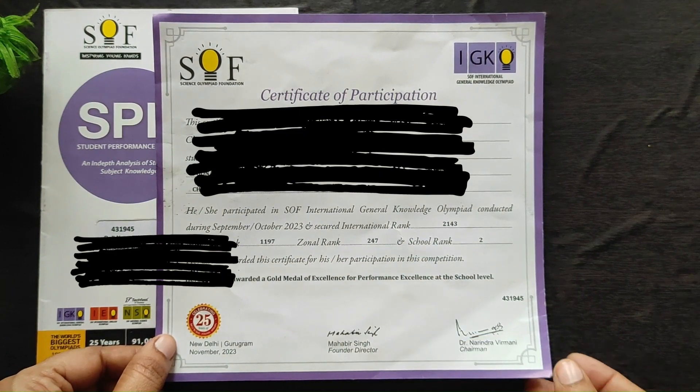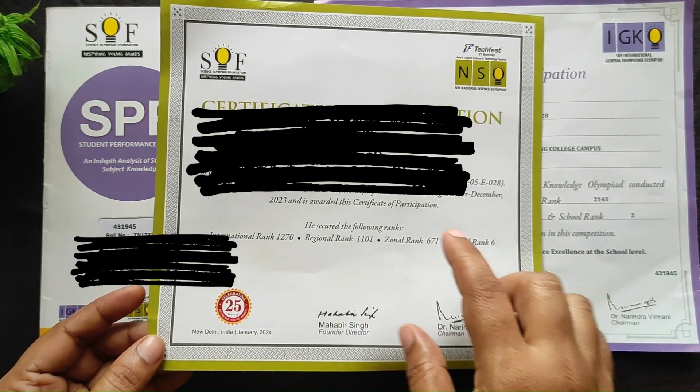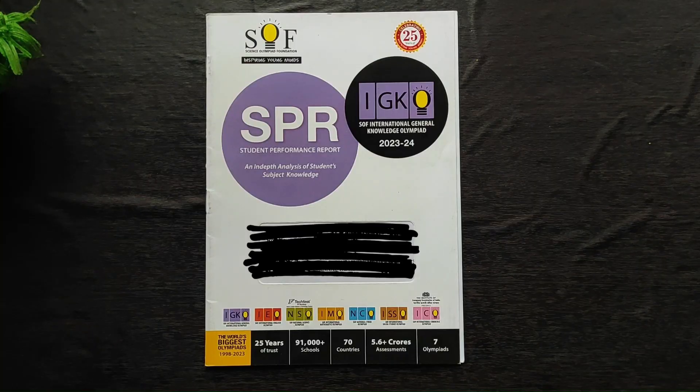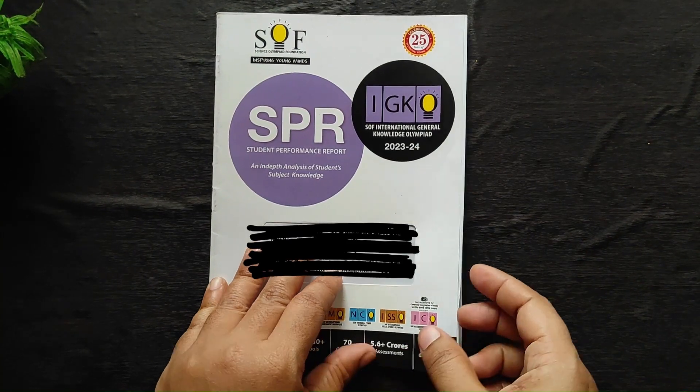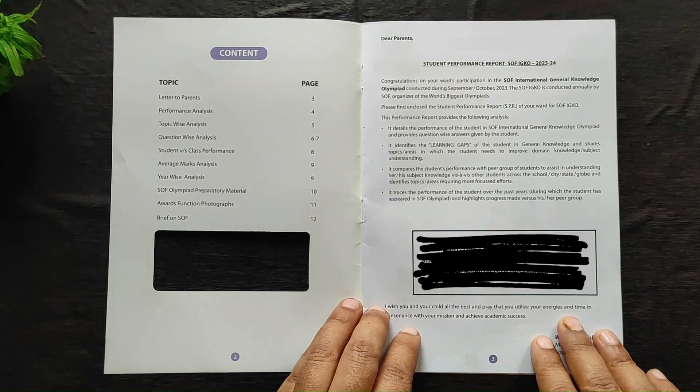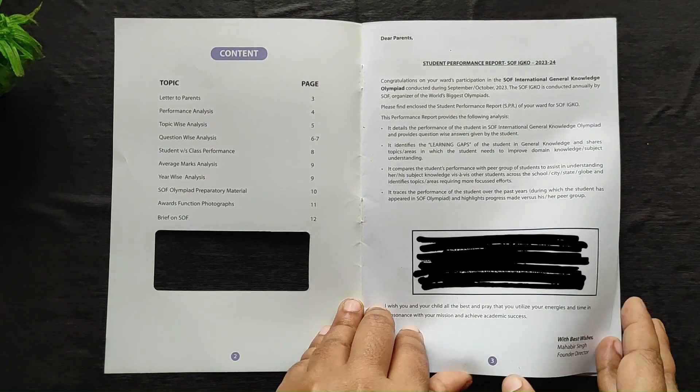For NSO, he received only a participation certificate, which will look like this. Now let's see the SPR — Student Performance Report — in detail. Use this tool to take your Olympiad game to the next level.